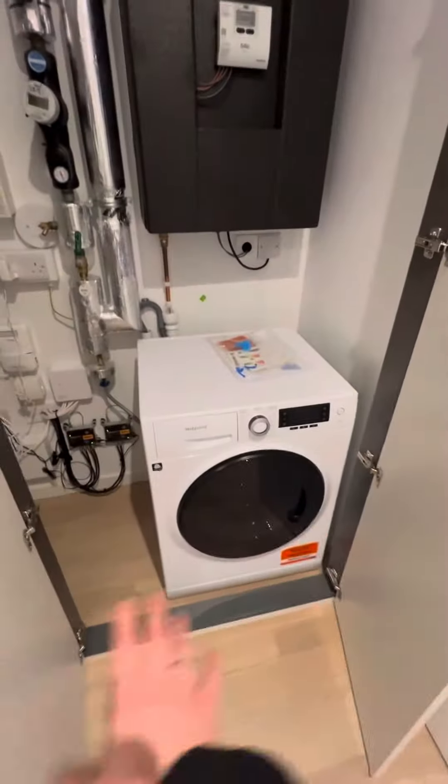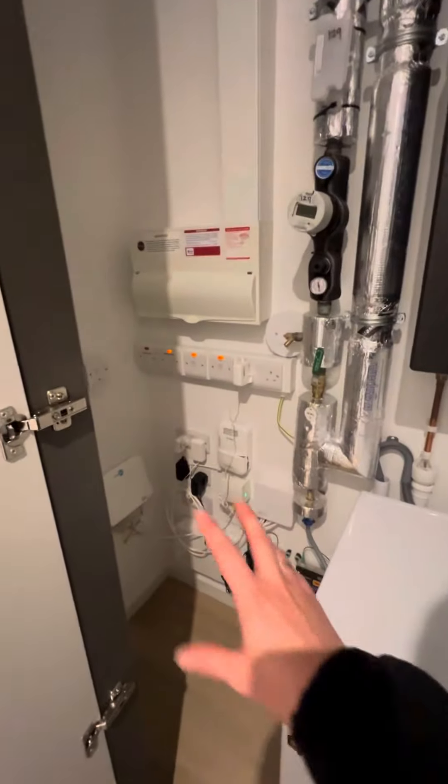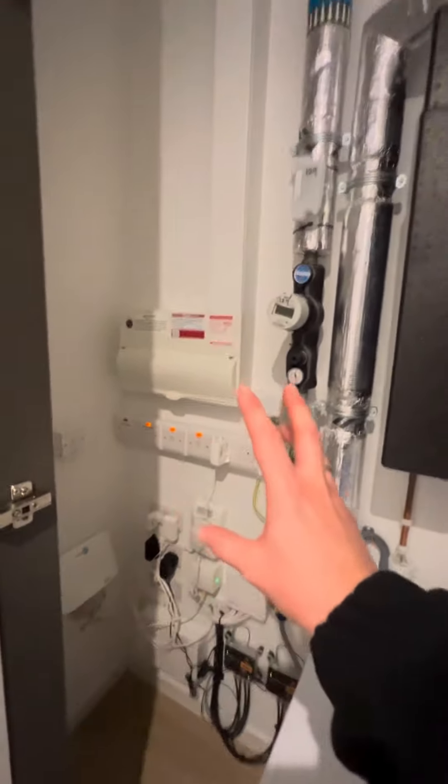Very nice, good size hallway with a phone entry system. It's a brand new property with a utility area here — washer dryer and all utilities connected. Internet is already here, you just need to set up an account and start paying for it. It's a very high spec property with a very nice view, wooden floors.